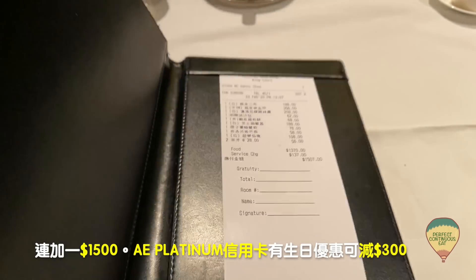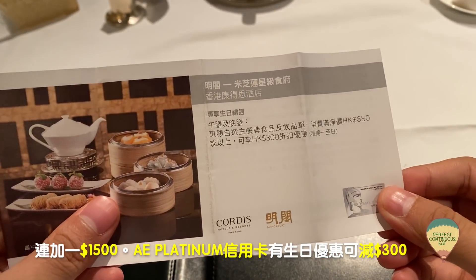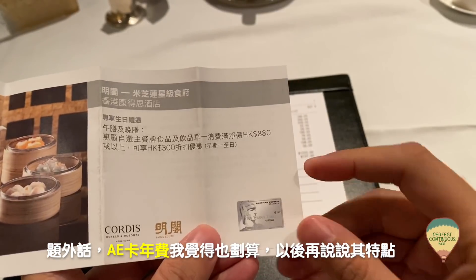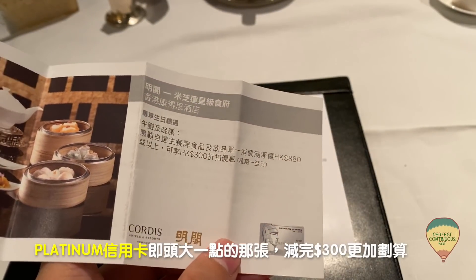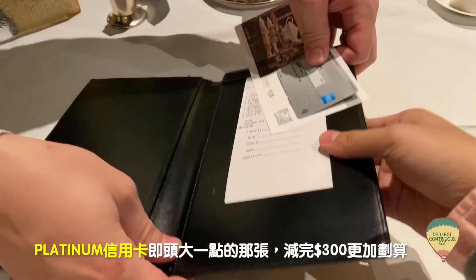最後看看這張單：花膠湯兩碗，半份龍王皮金甲356元，平均90元一粒，一分錢一分貨，龍王三龍都很有水準。茶位28元一位，算是便宜的，連加一共1500元。AE Platinum信用卡有30%優惠，可以減多300元。AE卡的年費某程度上是抵比的，減完三百賬單變成1200元，更加便宜。